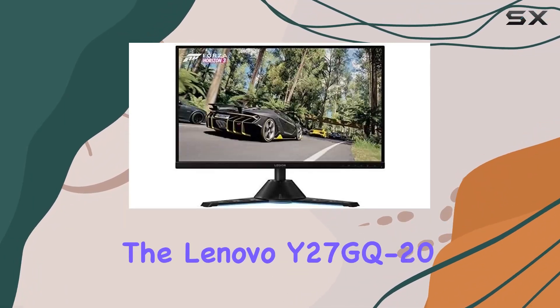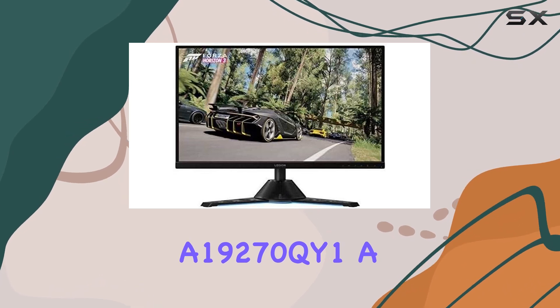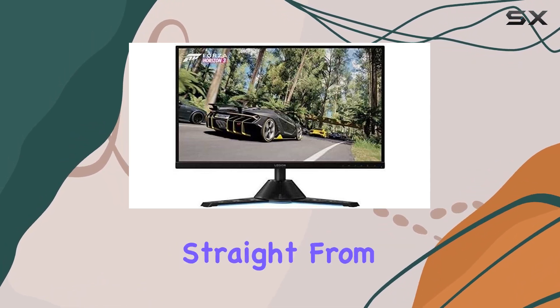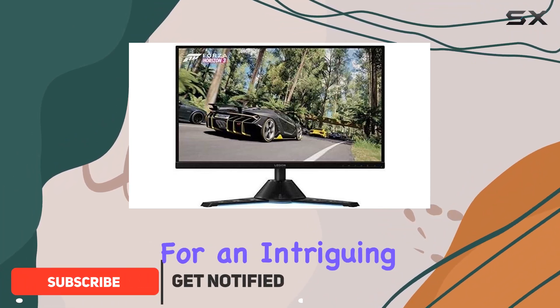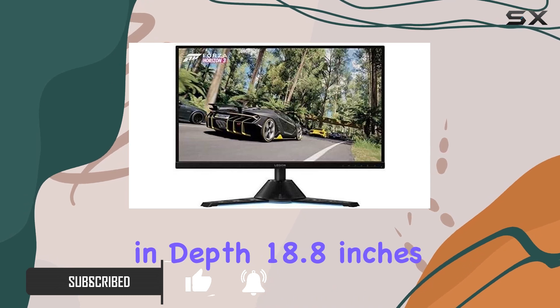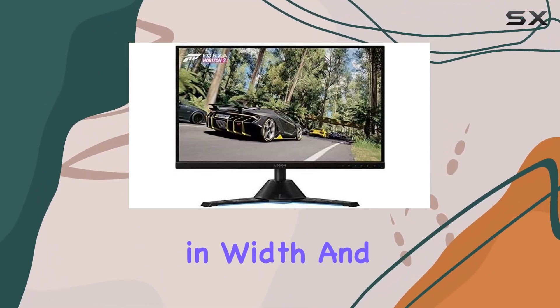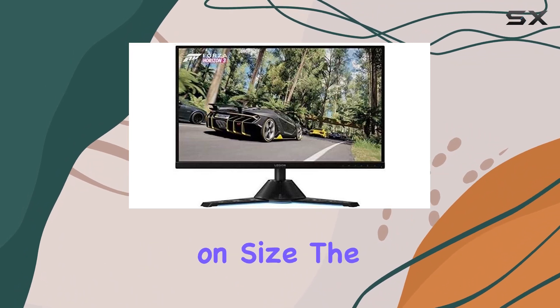Today we're diving into the Lenovo Y27GQ20A19270QY1, a 27-inch monitor straight from China. The sleek design and compact packaging make for an intriguing first impression. With dimensions of 8.9 inches in depth, 18.8 inches in width, and 8.9 inches in height, it's a monitor that doesn't compromise on size.